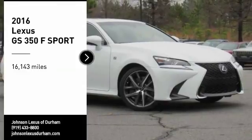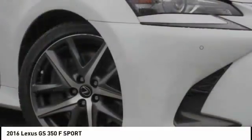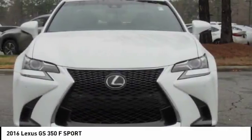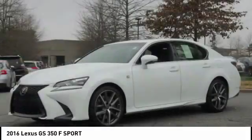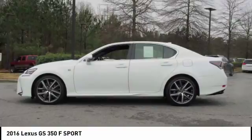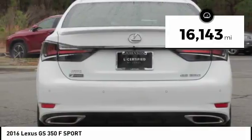Looking for the right vehicle? Check out the 2016 GS350. The GS350 boasts a powerful engine with a lot of horsepower output under its hood. Yet this beautifully built car remains a luxury sedan first and foremost, with its plush interior, high-tech amenities, and impressive standard equipment. This vehicle has less than 20,000 miles.